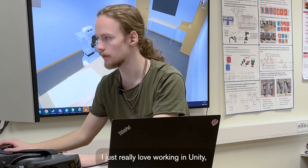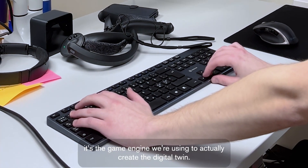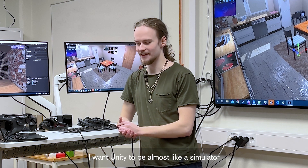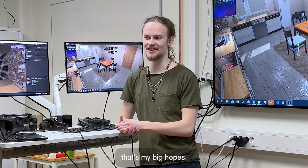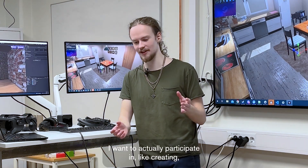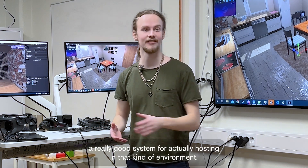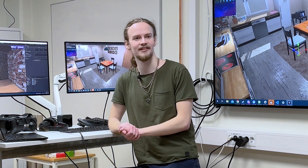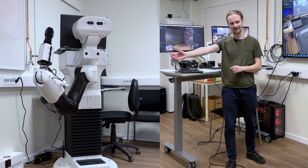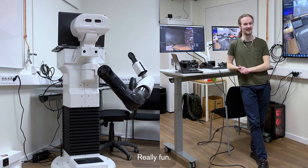I just really love working in Unity. It's the game engine we're using to actually create the digital twin. I want Unity to be almost like a simulator — that's my big hope. And also the human-robot collaboration. I want to actually participate in creating a really good system for hosting in that kind of environment. Maybe you hold something up to Tiago, and Tiago reaches up and grabs it from your hand. Really, really fun.